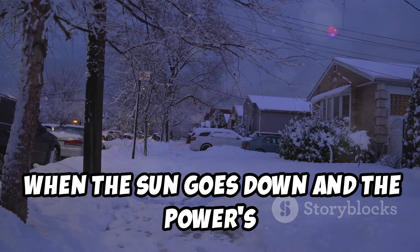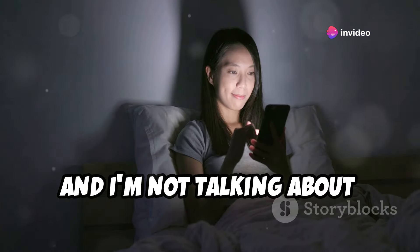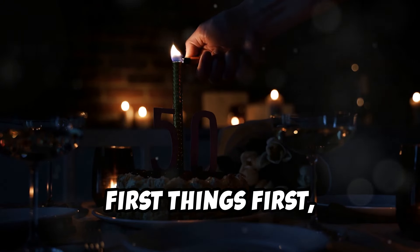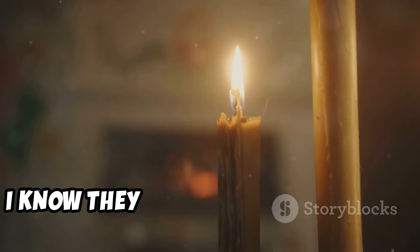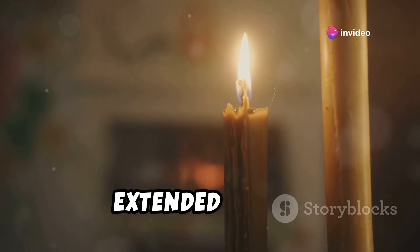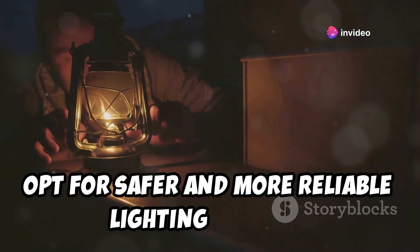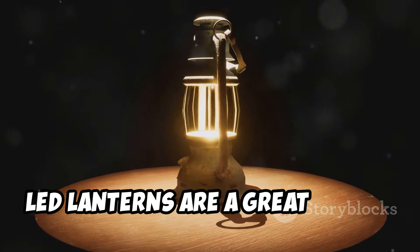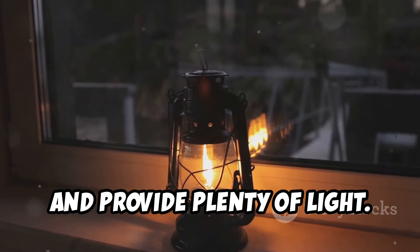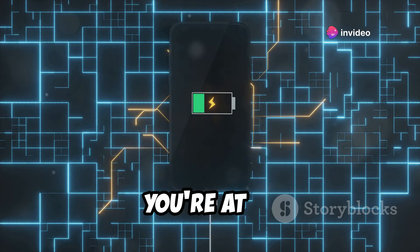When the sun goes down and the power's still out, you're going to need a way to see in the dark — and I'm not talking about stumbling around with your phone flashlight and draining precious battery life. First things first, ditch the candles. I know they create a nice ambience, but they're also a fire hazard, especially if you're using them for an extended period. Instead, opt for safer and more reliable lighting options. LED lanterns are a great choice — they're energy efficient, long lasting, and provide plenty of light. Plus, many models come with built-in USB ports so you can charge your devices while you're at it.